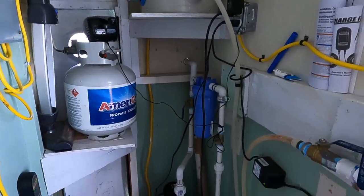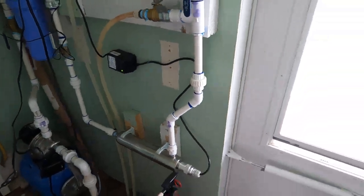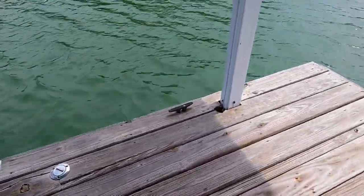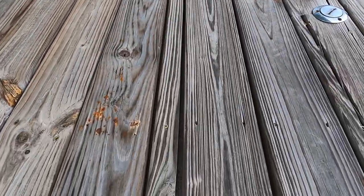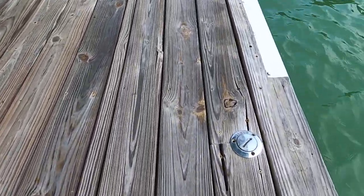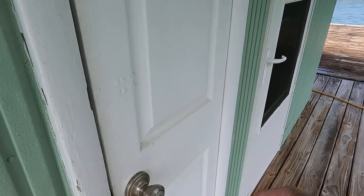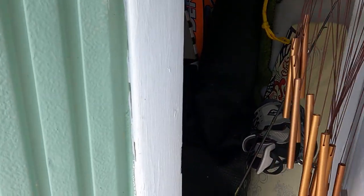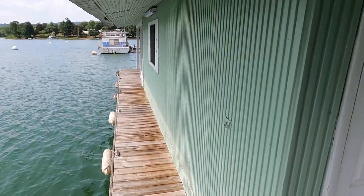This does have approximately a 60-gallon waste holding tank for that marine head. Stepping out to the rear porch area, we do have lumber decking, lumber framing, and a galvanized metal or aluminum moisture barrier. Here's your waste tank pump-out for that 60-gallon holding tank. We have a small storage closet back here accessible from this side — there are some personal items and water toys in there right now. That is a fair amount of useful living space, and we've got nice walkways on either side of this cabin.